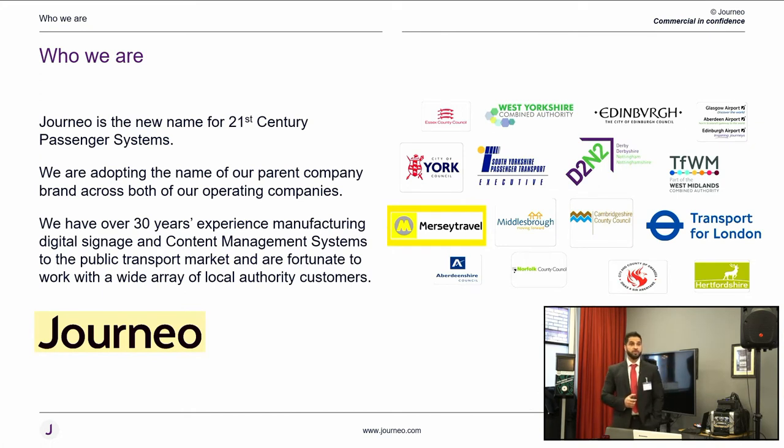Some of you may have heard of Journey or 21st Passenger Systems. Journey is a new name for 21st Passenger Systems — we are adopting the name of our parent company. We have 30 years of experience working with local authorities, currently serving about 88 local authorities across the UK, from PTEs to small parish councils to city councils.